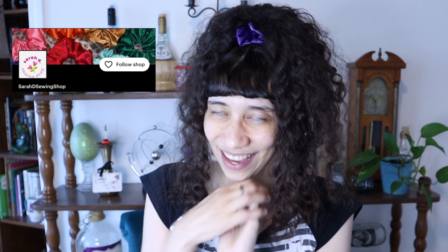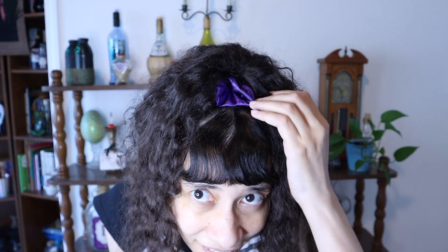The first small business I bought from is called Sarah D Sewing Shop on Etsy, and she sells these amazing scrunchies. I actually got a few of them and they are all gorgeous. I love the way they look. They're so smooth — they're made of a satin and I feel like it's really good for my hair. It keeps my curly hair from getting all tangled up. And they're just so beautiful. Look at the colors. I am totally in love with these. She was one of the sweetest sellers ever — she had great communication, so I highly recommend her for all of your scrunchie needs.